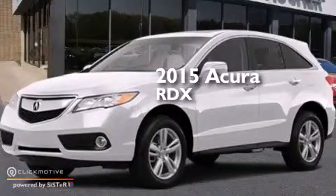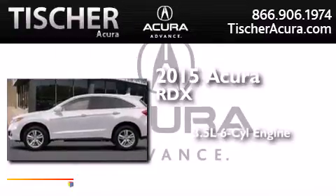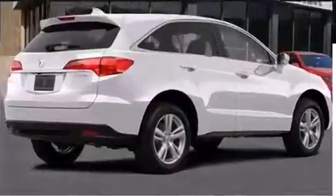This is a brand new 2015 Acura RDX. It has a 3.5-liter six-cylinder engine, an automatic transmission, and all-wheel drive.